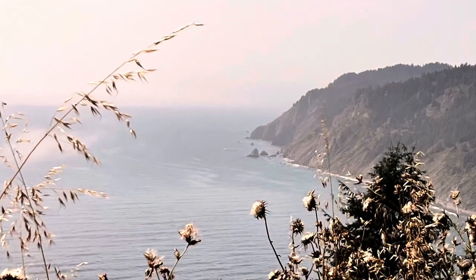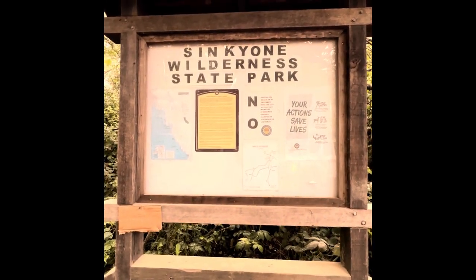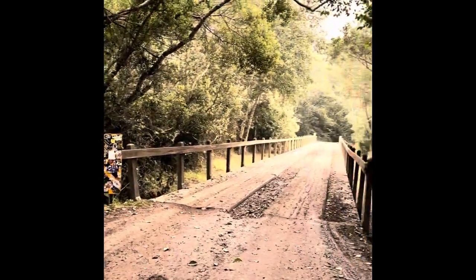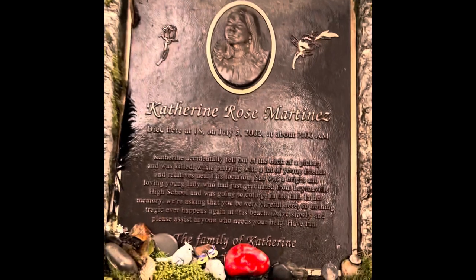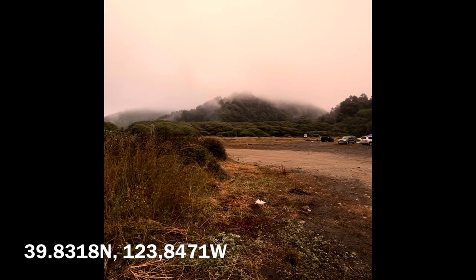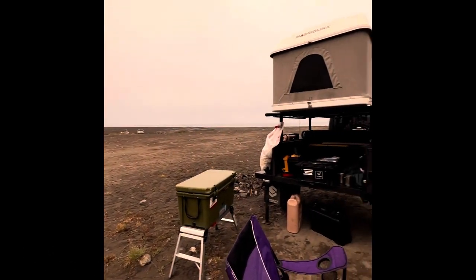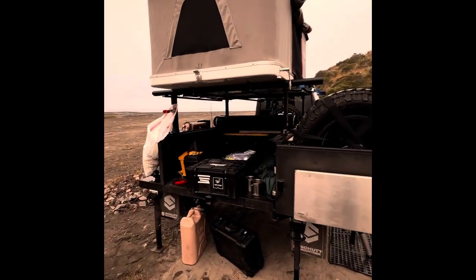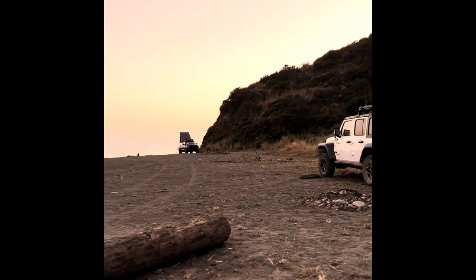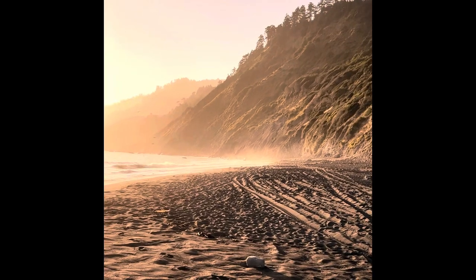Beautiful views of the coast as you approach the hill leading to the campground. We're reminded of how important it is to act safely while overlanding and camping. We set up camp near the beach — not too crowded on a Tuesday, but there were some other cool overlanding rigs camping around us.